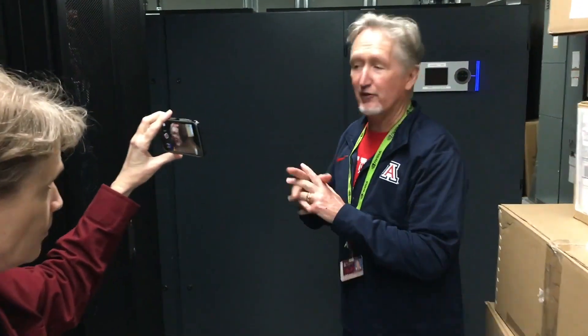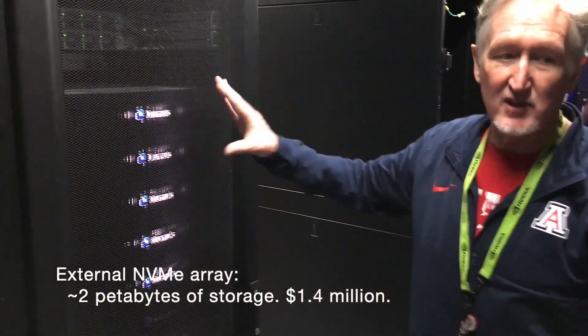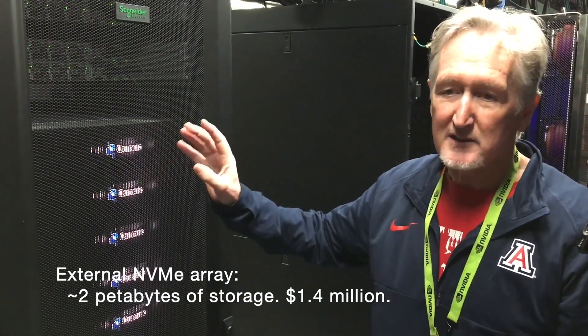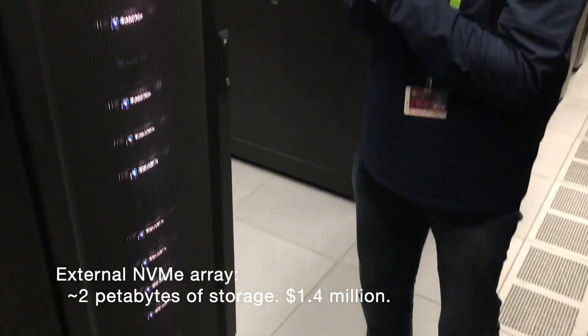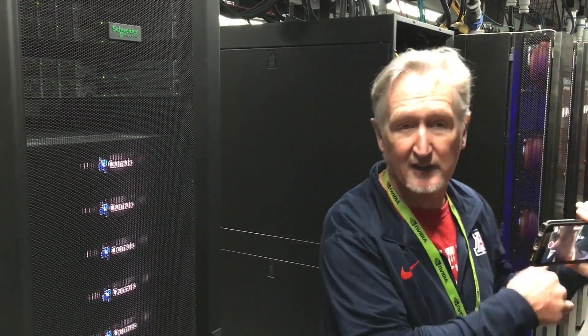The last thing I'll show you is our storage arrays just around the corner here — up to the networking rack where the switches are, Cisco and the like. All of our storage that's not on an internal disk comes back to here. This is the external array — all of these are NVMe, so this is an all-flash array. This is what you get for about $1.4 million. It doesn't look like a lot, but it's about two petabytes of storage, and the speed of it makes it really efficient. It increases our productivity on the clusters by maybe 20%, so you don't have to wait for I/O — just very, very fast.